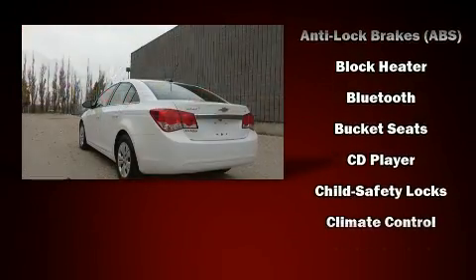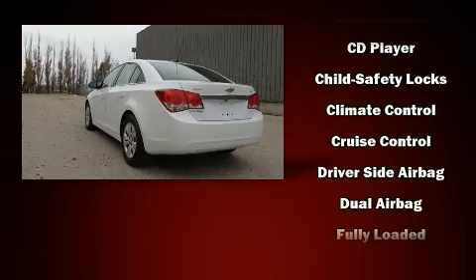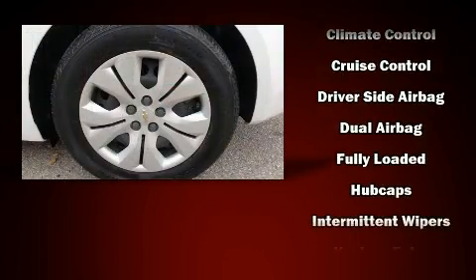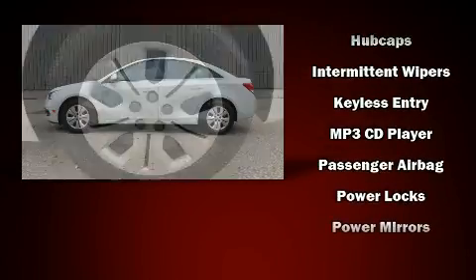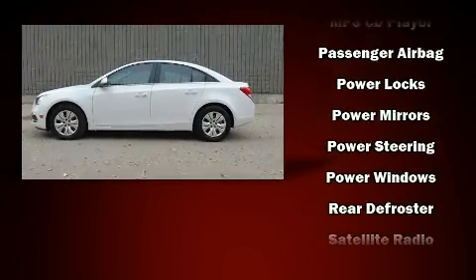Top features include a split-folding rear seat, delay-off headlights, one-touch window functionality, a trip computer, an outside temperature display, remote keyless entry, and much more.